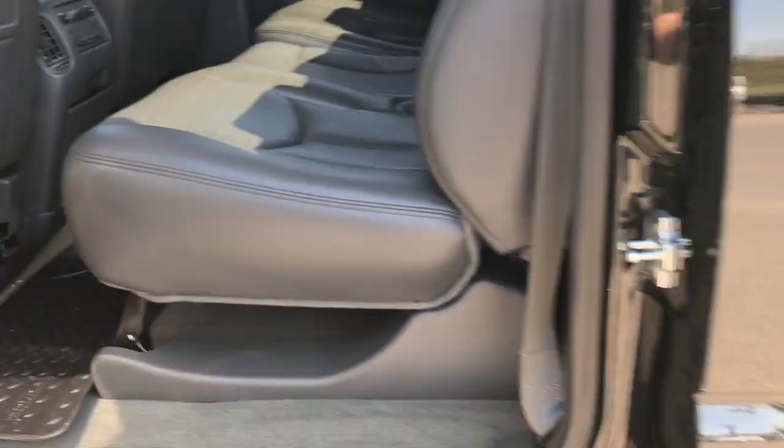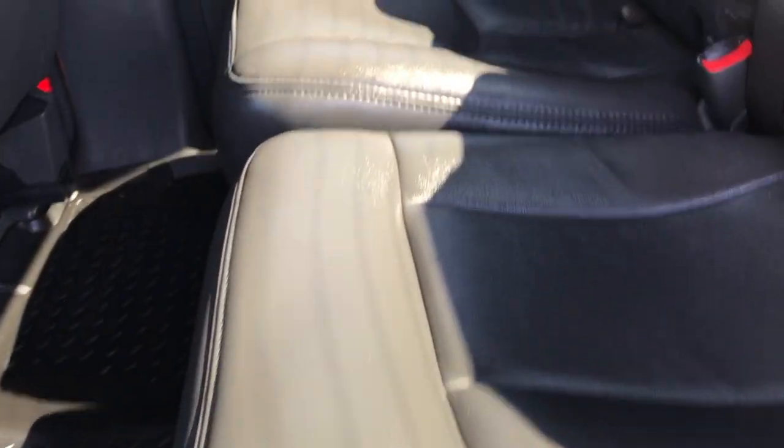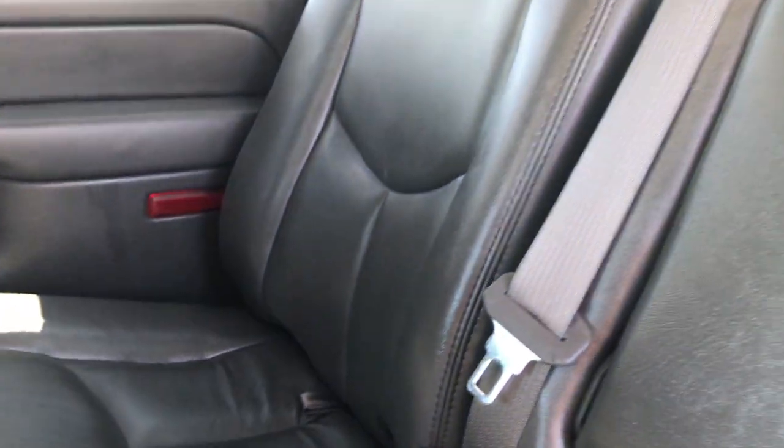Taking a look at the back seats — dark charcoal leather seats, very good-looking interior, no rips or tears. There are Husky Liner floor mats throughout back here and the carpeting is very clean. These seats fold up for extra storage, and they come down for a nice flat surface — great if you have pets or want to keep your boots back there without wrecking your seats.